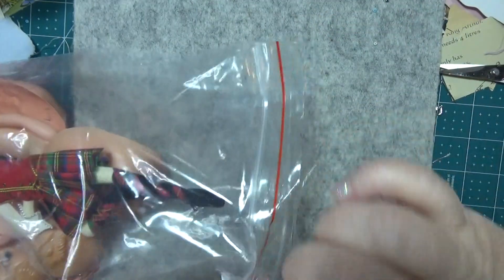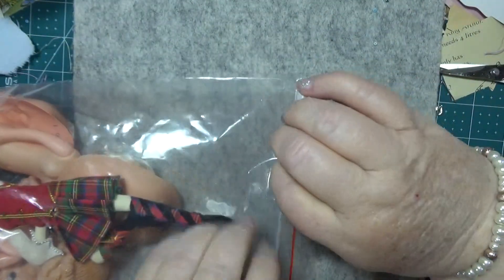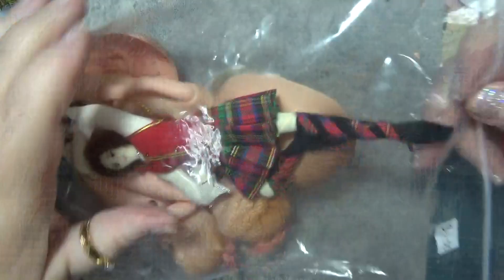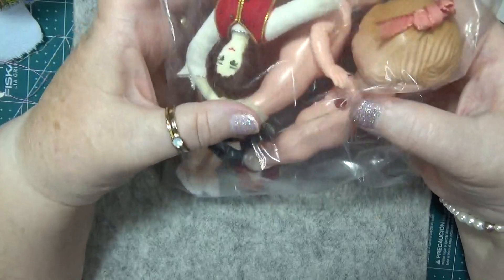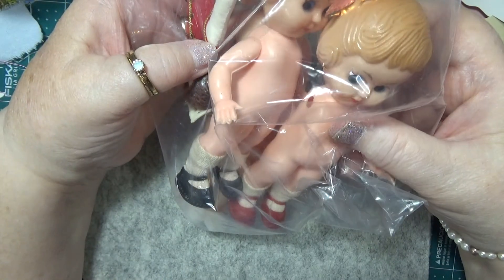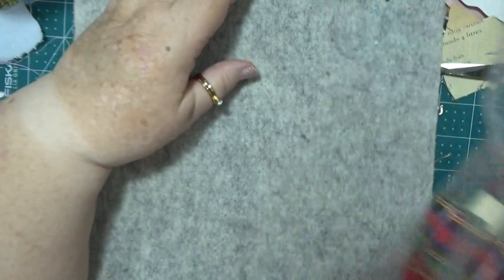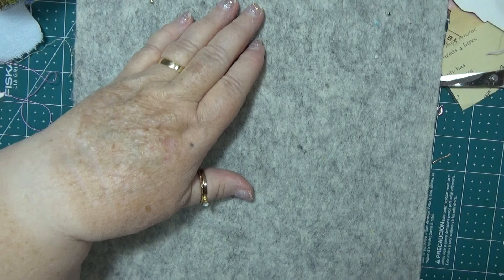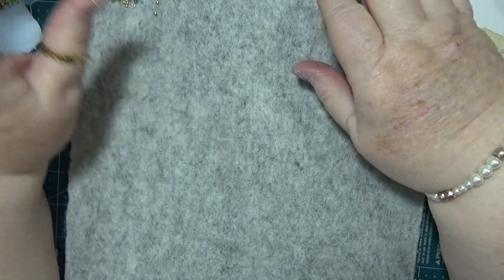I don't know if anybody would really be that interested in them. I might do something with one of the little dolls that's got two arms — or could do something with the one with one arm. The poor little thing, she needs some sort of attention. But anyway, that was what I got, because you never know what's out there for yourself and others.